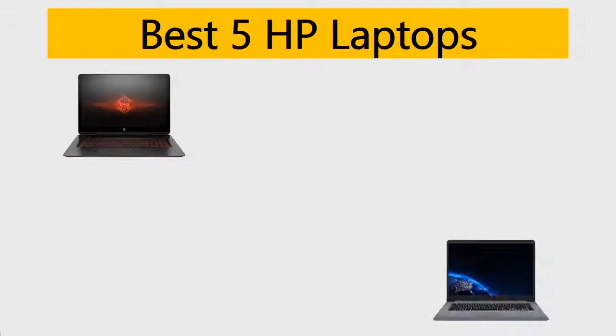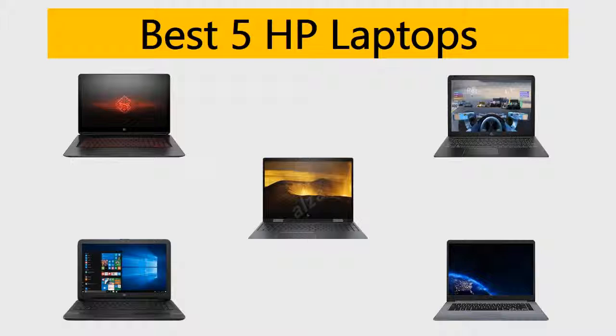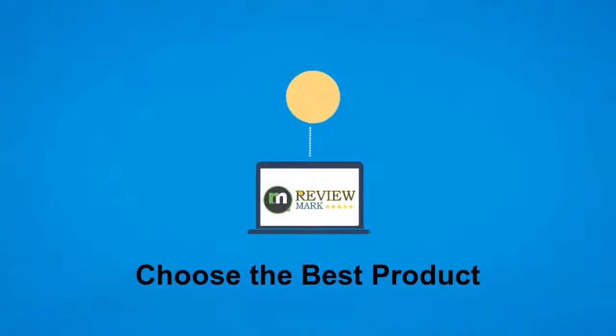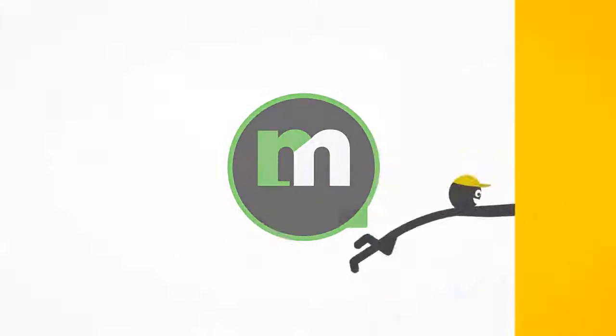Best 5 HP Laptops. We tried to list them based on their price, quality, durability and more. Hi, this is ReviewMark. We will happily help you to choose the best product. Keep watching and subscribe us.